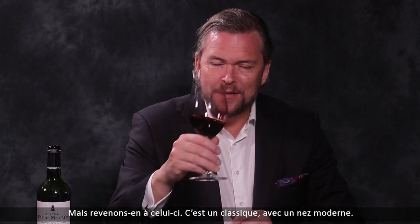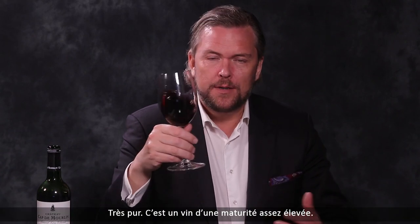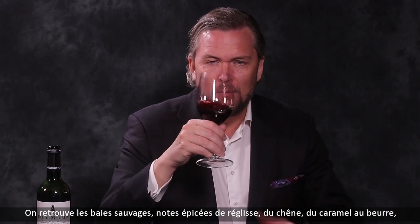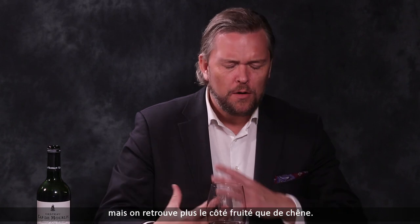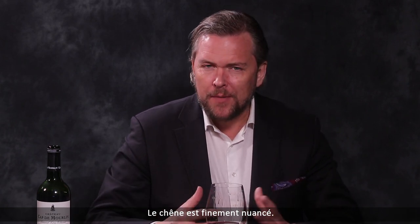But back to this — this is a classic, I would say, modern nose. It's pure, there's quite high ripeness here. We have white berries, some spicy licorice, oak, butterscotch, but more on the fruity than the oaky side. Oak is already finely tuned.